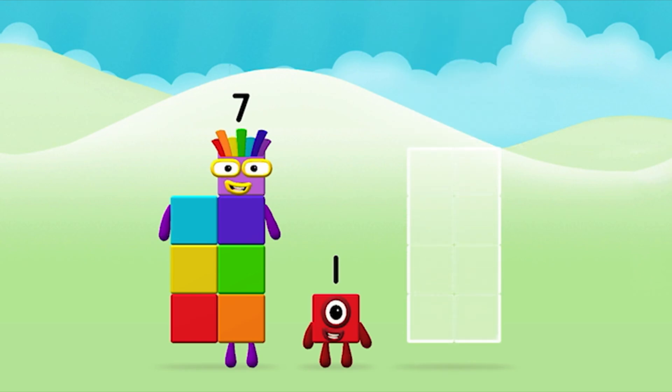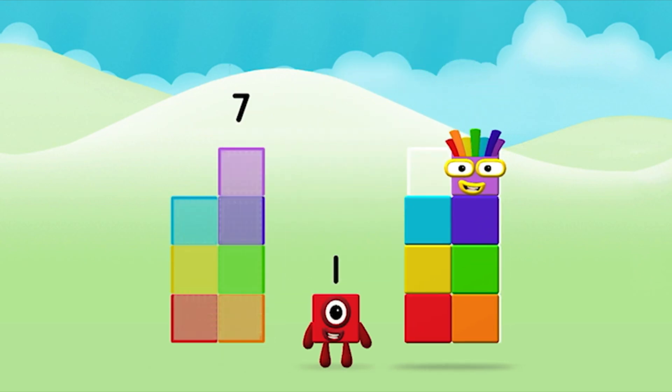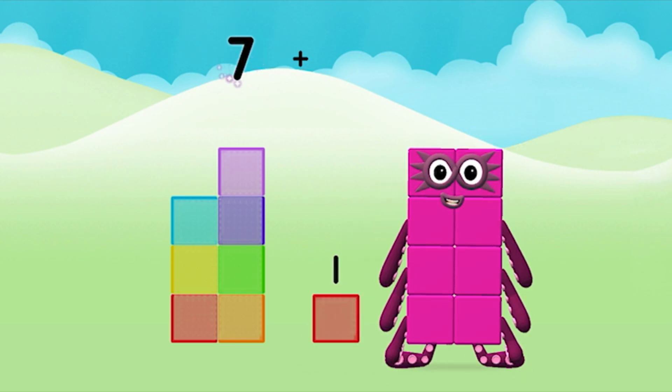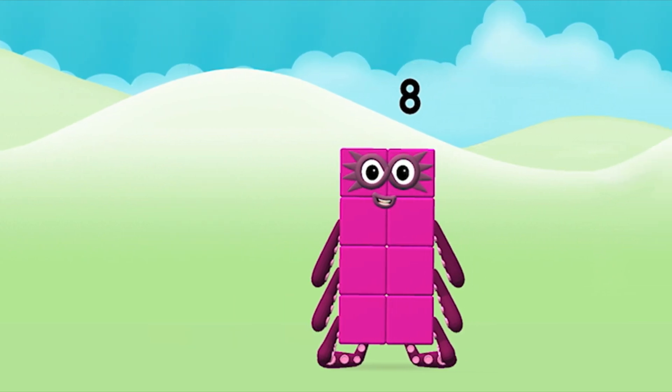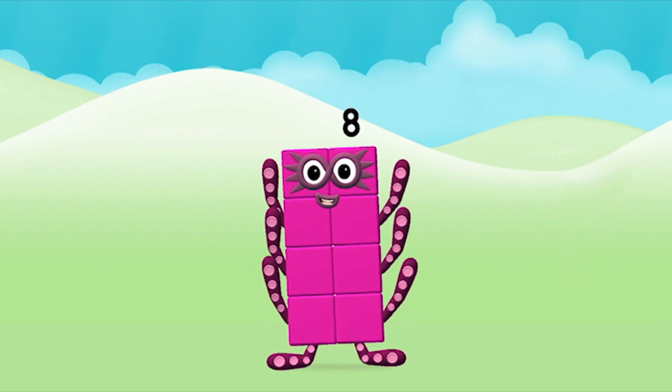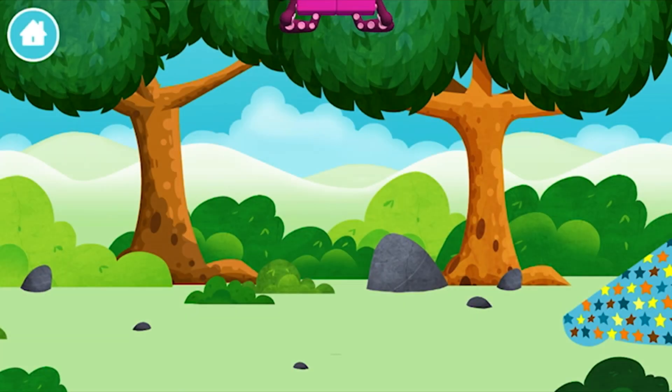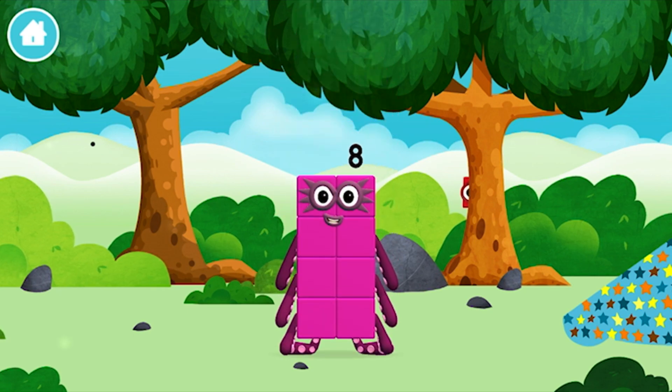Can you add the number blocks together? 7 plus 1 equals 8. Amazing! You made number block 8. You made a new number block.